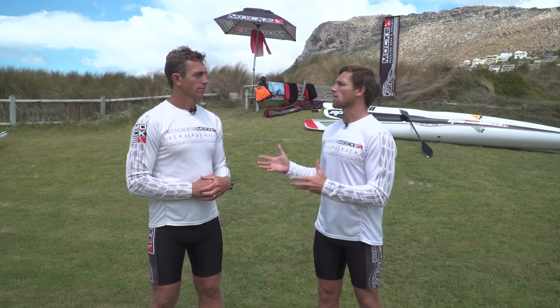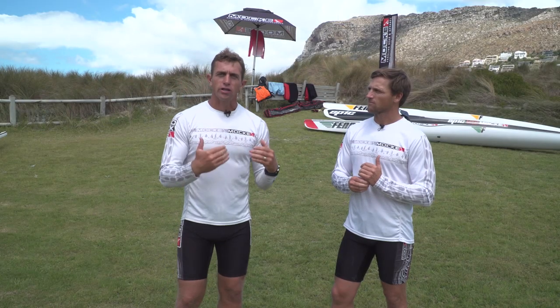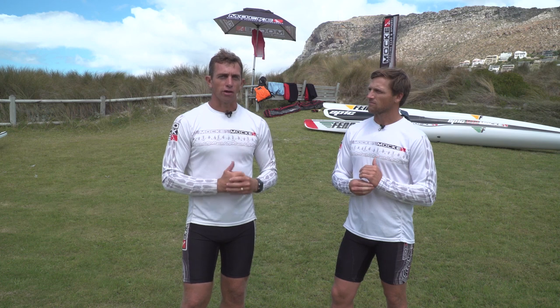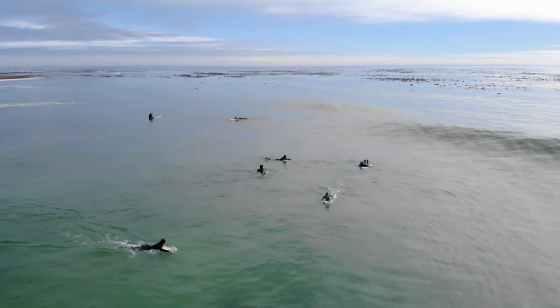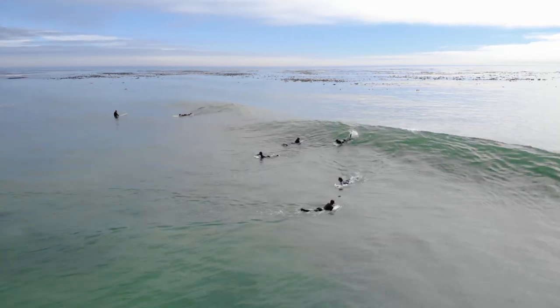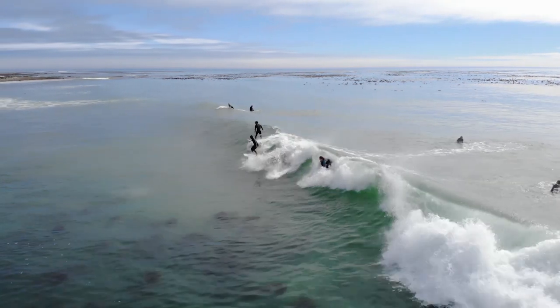If you've decided you are going to catch a wave, never just paddle in blindly. The first thing you want to do is identify where the impact zone is. When paddling towards the beach, you can identify the impact zone either by where the surfers are sitting, or where you can see the back of the wave curling over and breaking - where you can see the white water.